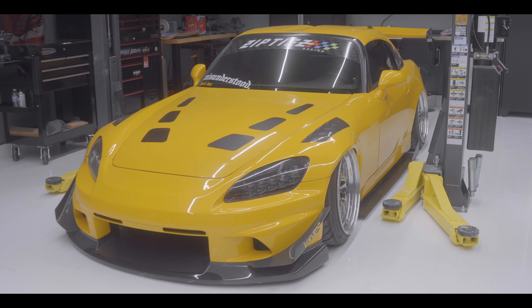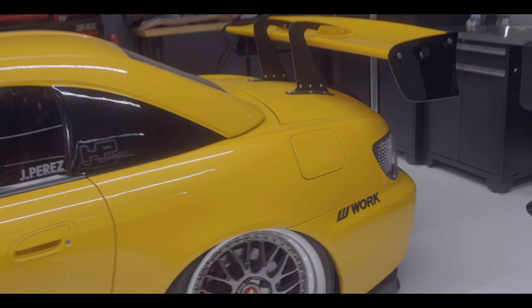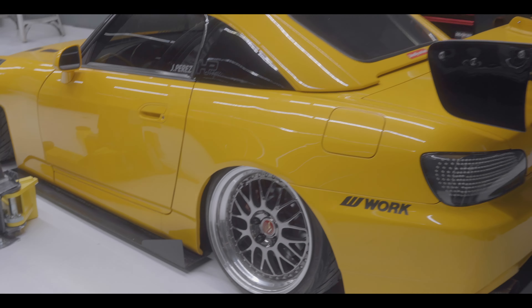Let me give you guys a quick tour of the shop. So here we have my S2K - I'm sure most of you know this car. If you don't, it's a 2005 AP2, stock body, I think 30-something thousand miles on it right now.